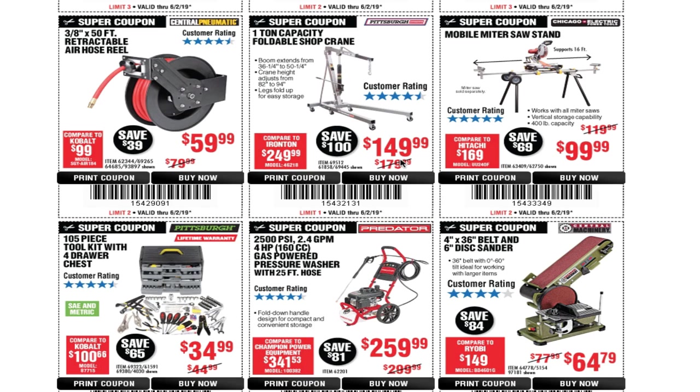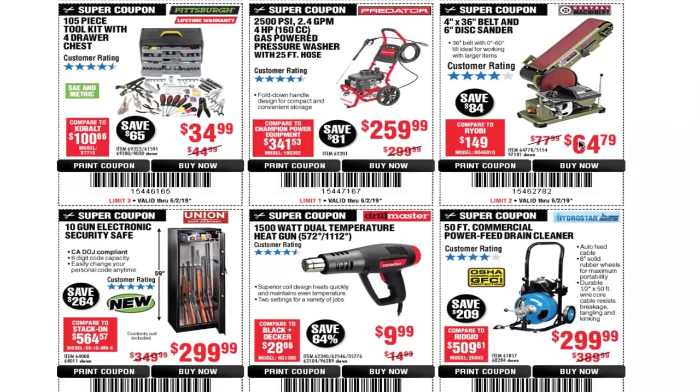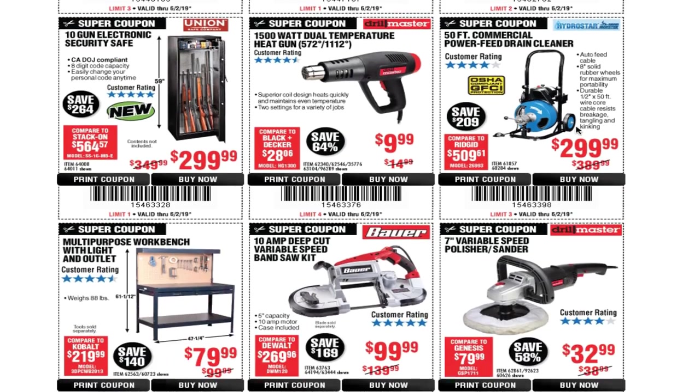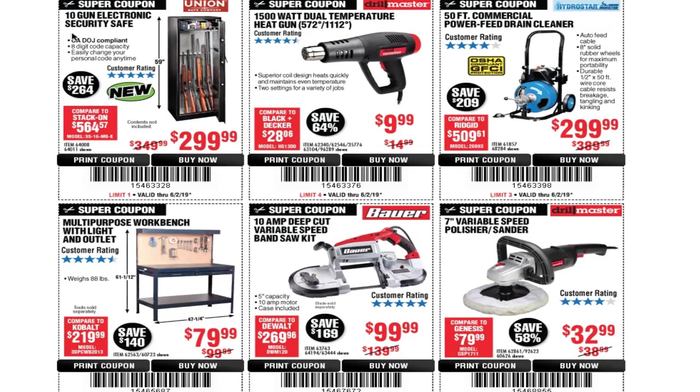You've got the one-ton capacity foldable shop crane for $149.99, and a mobile miter saw stand for $99.99. There's a 105-piece tool kit with a four-drawer chest for $34.99. The 2,500 PSI, 2.4 gallons-per-minute, four-horsepower pressure washer is $259.99. You've got the 4x36 belt and 6-inch disc sander for $64.99.